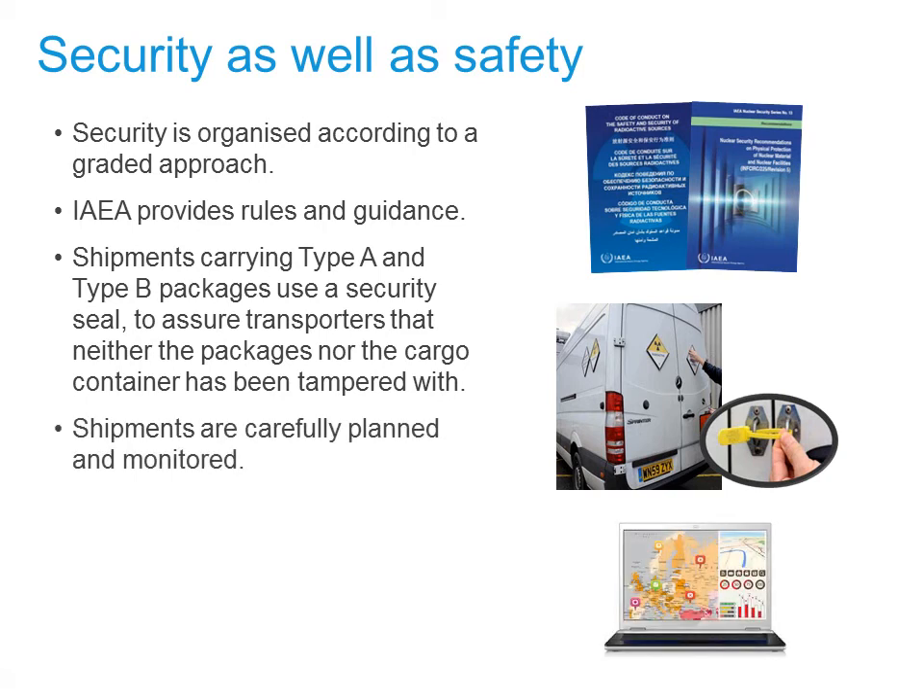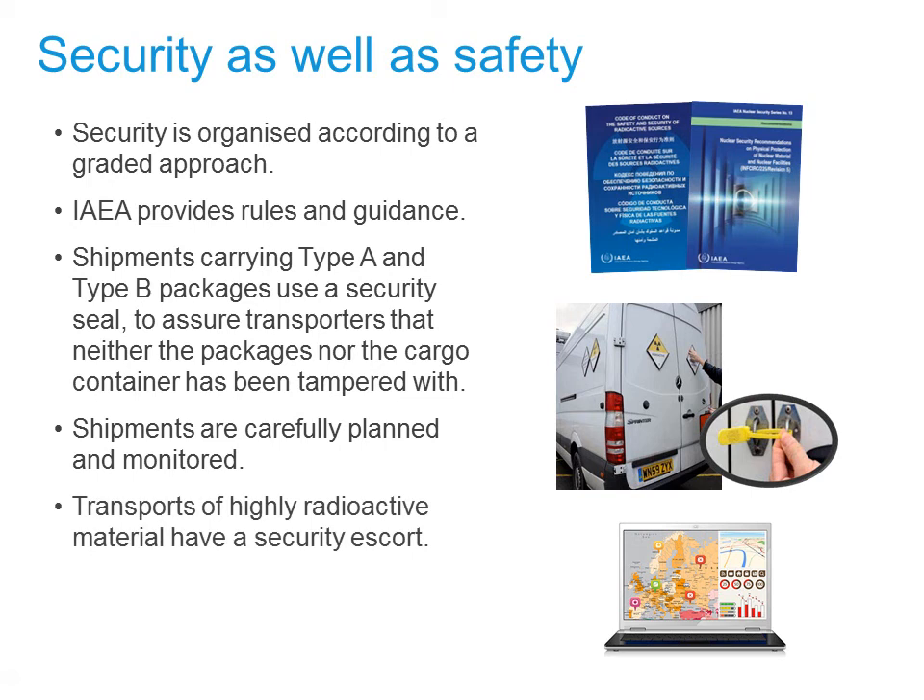Shipments are carefully planned and monitored along the transport route. Finally, certain Class 7 shipments — for example, those containing highly radioactive material — are required to have a security escort.